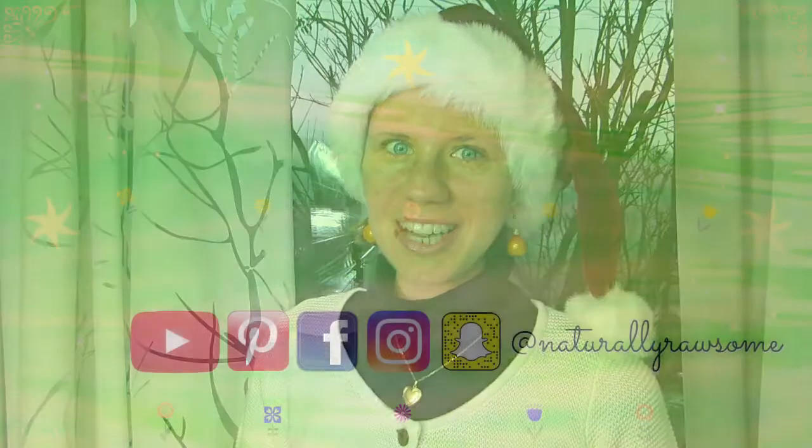If you want to follow me daily and see what else I'm eating, you can find me on Facebook, Instagram, Pinterest, and Snapchat — all at Naturally Awesome. Links are down below. I'll see you guys soon for another rawsome dinner menu. And until then, remember: keep it light and simple. And as always, Naturally Awesome! Bye! Happy Holidays!